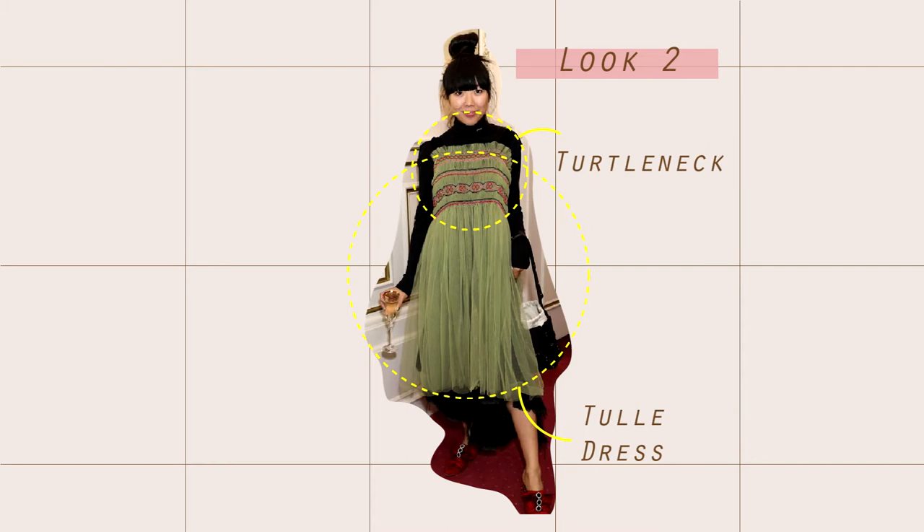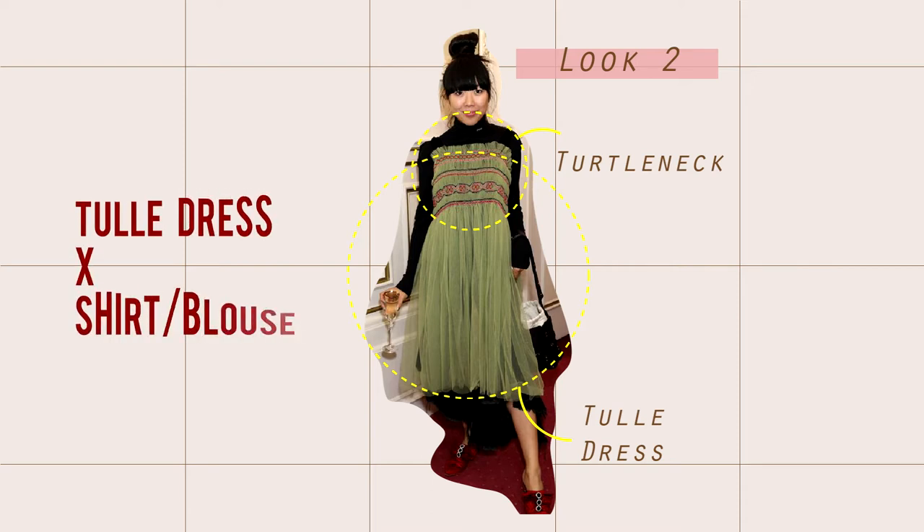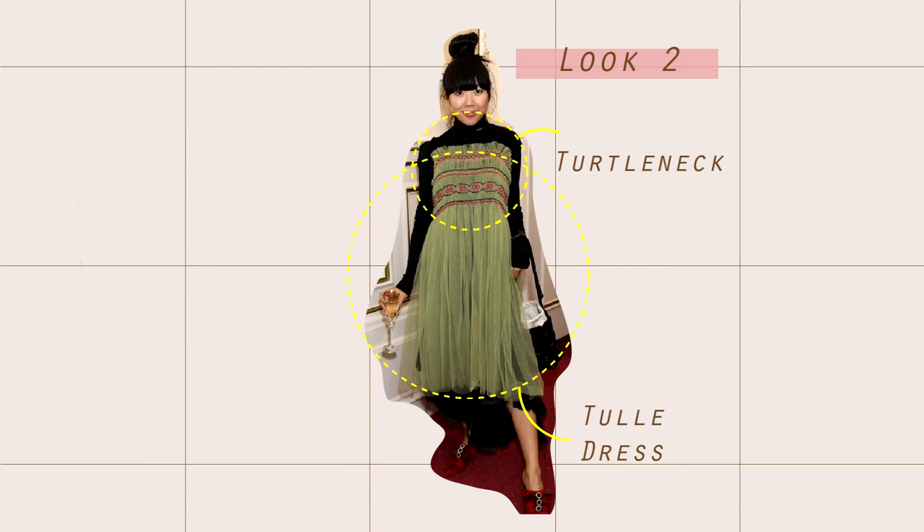For the second look, Soussi is wearing a tuli dress with a black turtleneck underneath. The key of the look is the layers. The tuli dress itself is mainly romantic, and adding one more layer underneath creates more depth and adds personal style to the overall look.